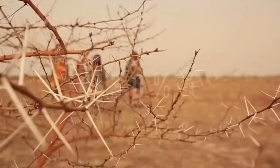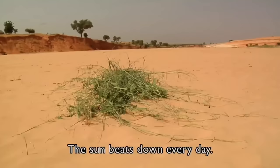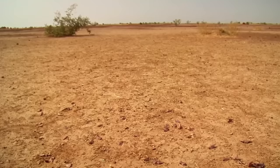However, since the 1950s there has been a 30 percent decrease in rainfall, which reached record lows during the droughts of the 1970s and 80s. Ever since, droughts have become more frequent, turning once fertile soil into a barren landscape.